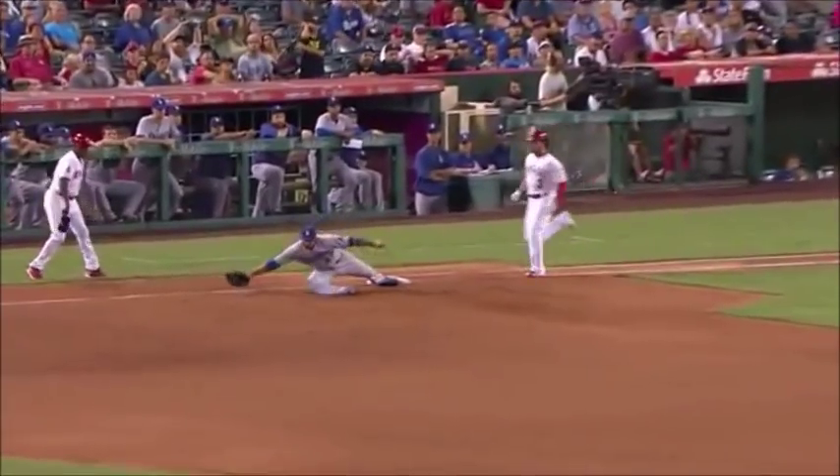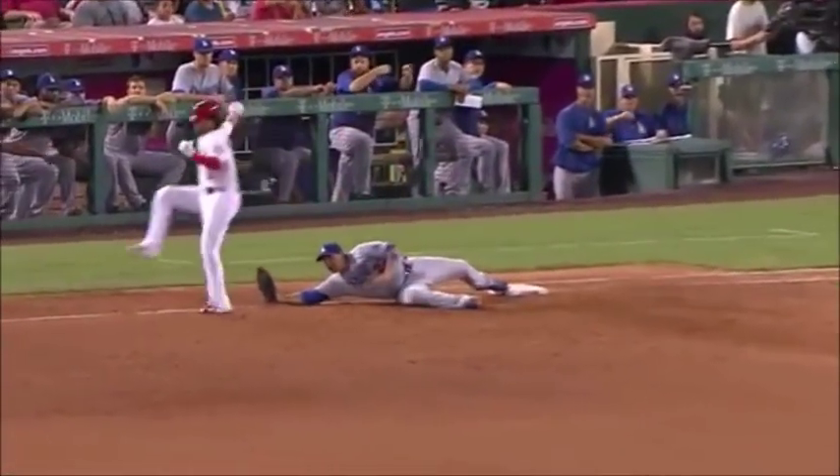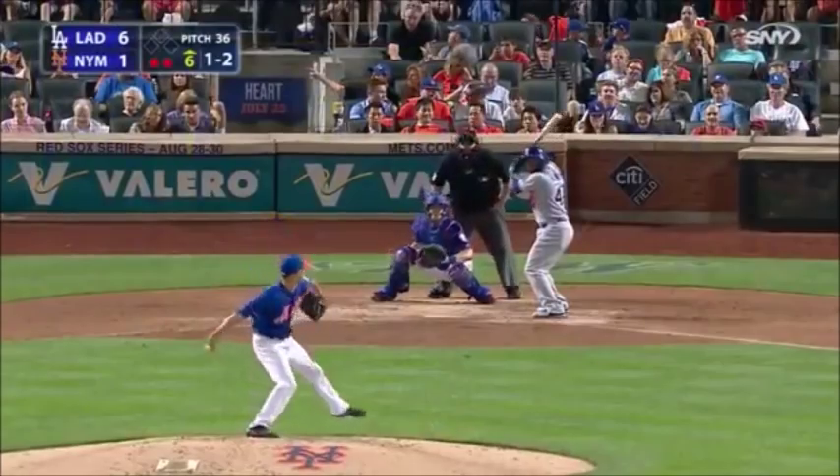A run scored to make it 6-4. That was quite a play by Adrian Gonzalez, coaching for the Dodgers.